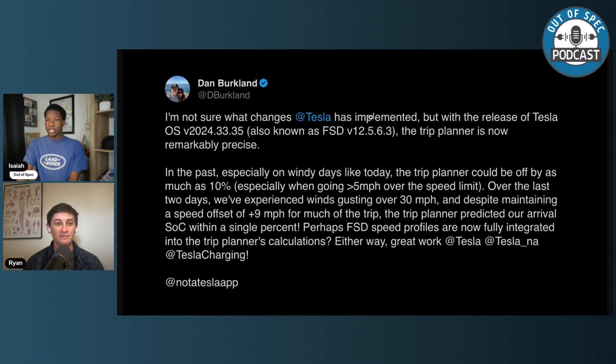Maybe that's what's happening with the latest Tesla software update. We see here from Dan Berklin on Twitter X. He says: 'I'm not sure what changes Tesla has implemented, but with the release of Tesla OS version 2024.33.35, the trip planner is now remarkably precise. In the past, especially on windy days, the trip planner could be off by as much as 10%, especially when going more than five over the speed limit. Over the last two days, we experienced wind gusts over 30 mph, and despite maintaining a speed offset of plus nine mph for much of the trip, the trip planner predicted our arrival state of charge within a single percent. Perhaps FSD speed profiles are now fully integrated into the trip planner's calculations. Either way, great work Tesla.'